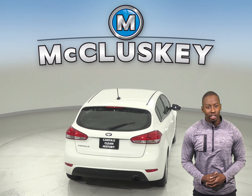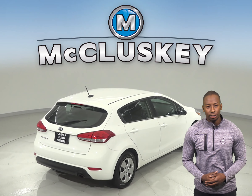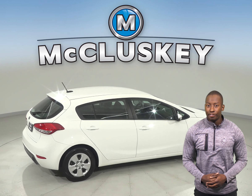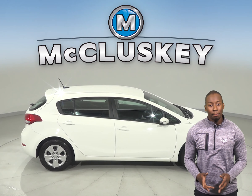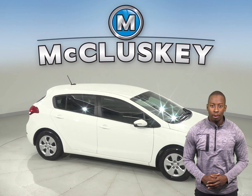This vehicle is a reliable choice because it's passed our extensive 172-point inspection, and with only 25,000 miles on the odometer, it qualifies for our free lifetime mechanical warranty. Come try it before you buy it with our free and exclusive 48-hour test drive.